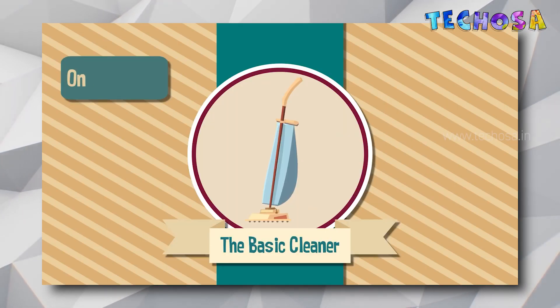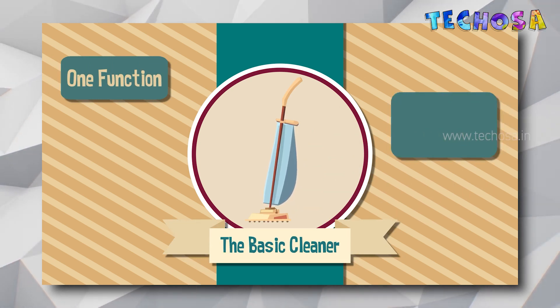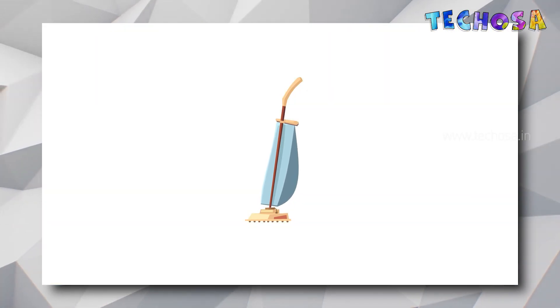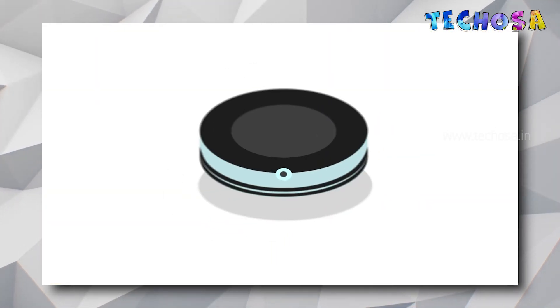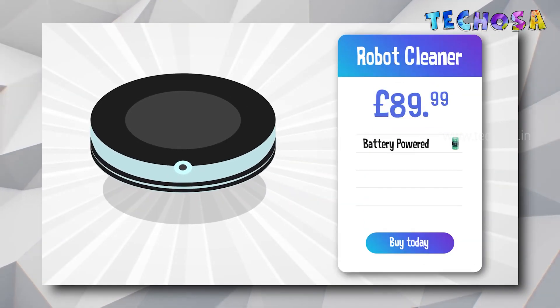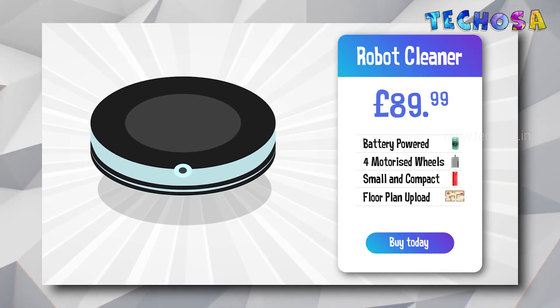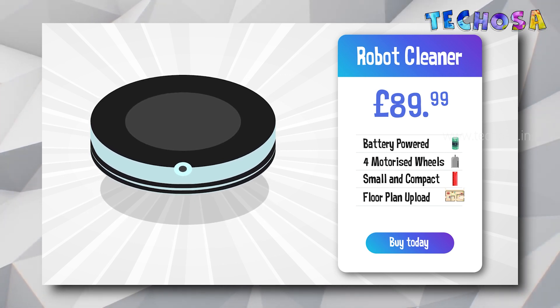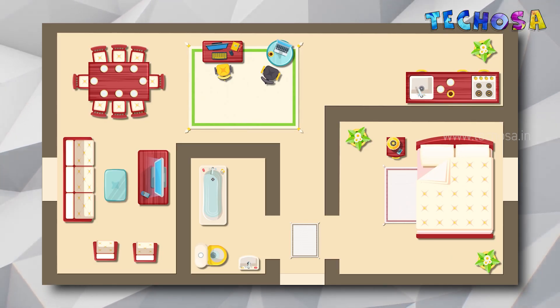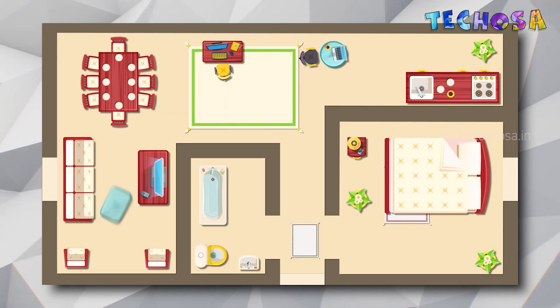Now let's look at an example to understand robotics and AI. A vacuum cleaner is a basic machine that has only one task. How can we turn this into a robot? First, we can make it smaller, then install a few motors so that it can move around, and finally we can program it according to the blueprint of a home so that it can move without hitting walls. It will then start moving to clean around the house.